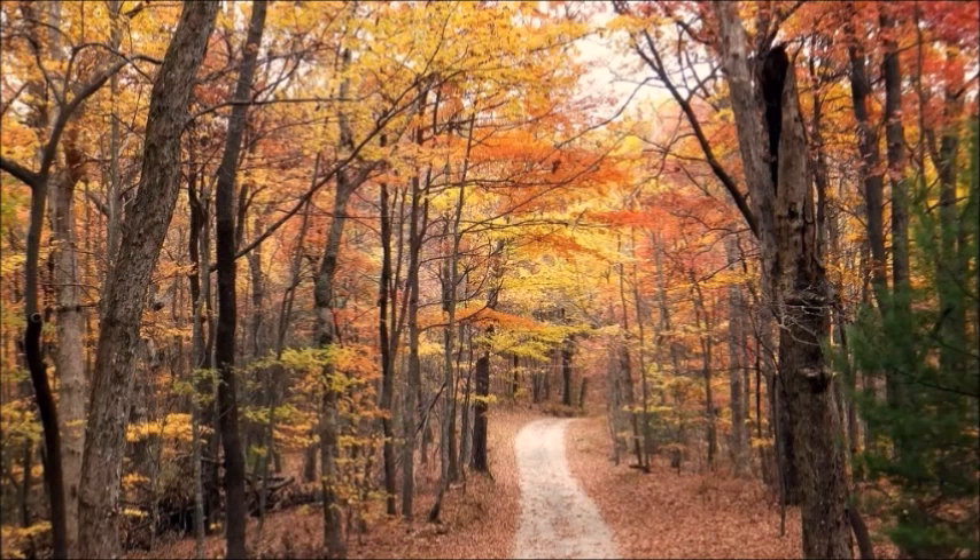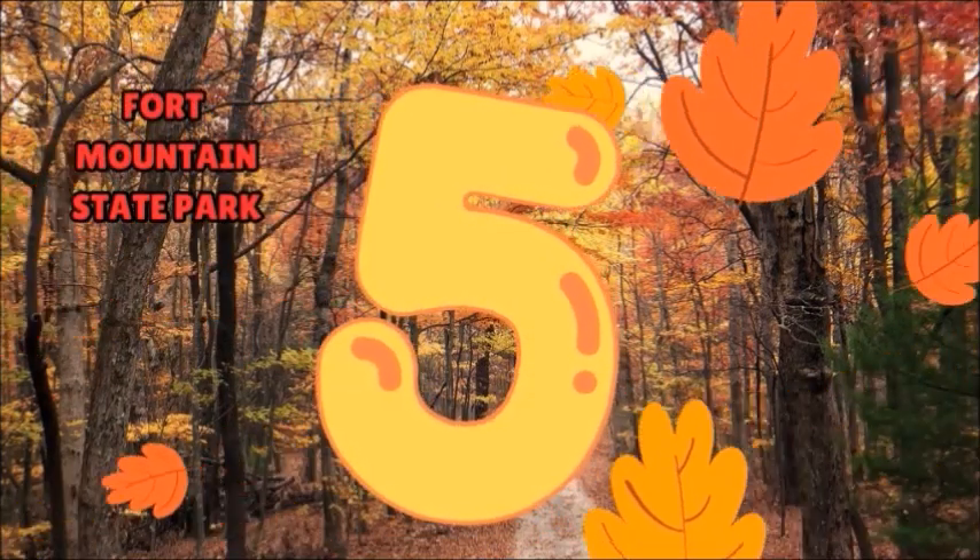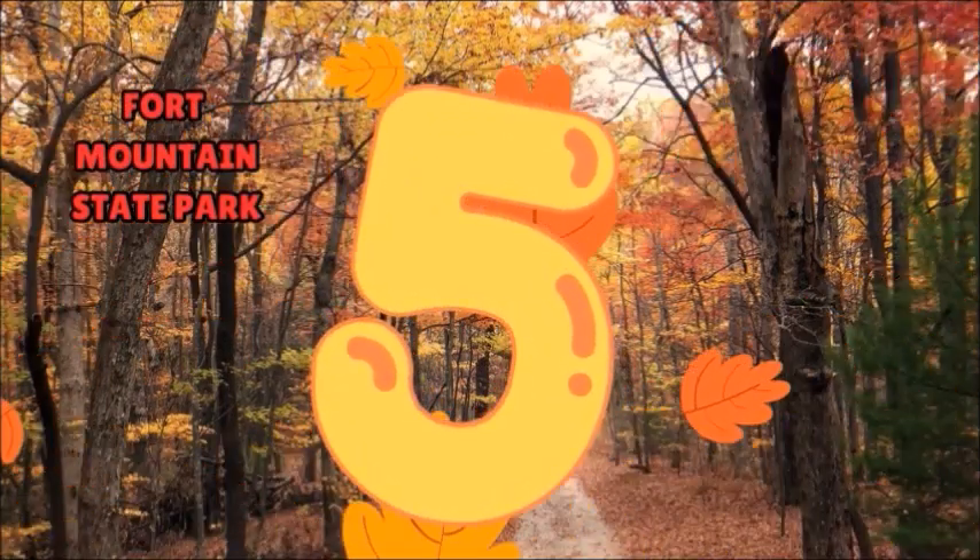It's about that time for those fall time color changes, and we're going to share five great state parks you can visit right here in Georgia. In no particular order, starting with number five: Fort Mountain State Park.